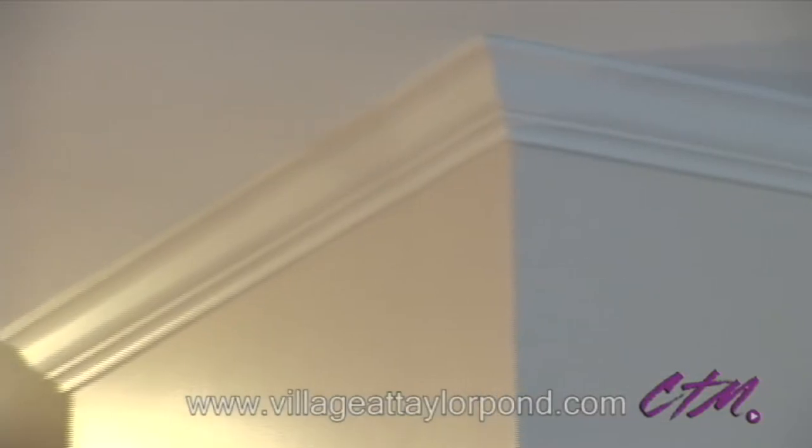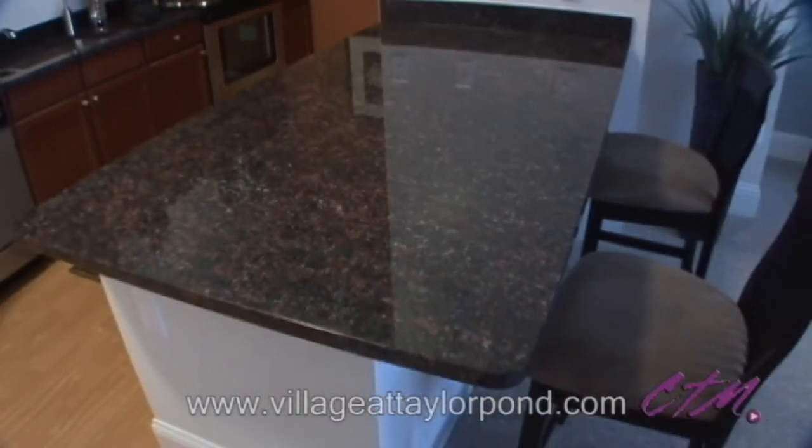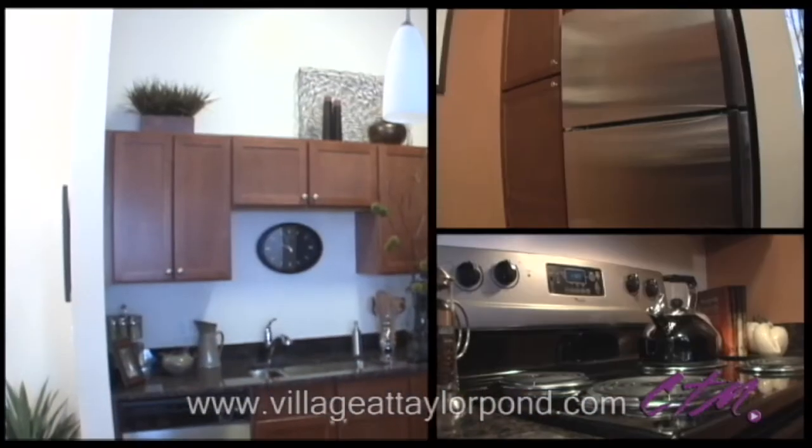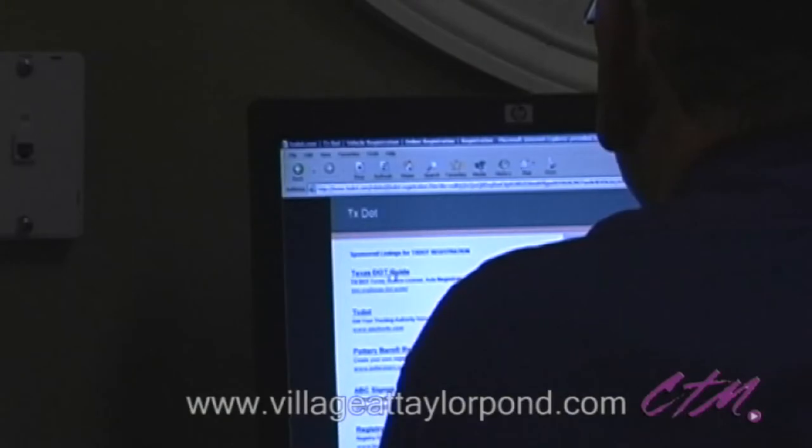Designer touches like vaulted ceilings, chrome lighting, cherry cabinetry and granite countertops mingled with modern innovations like state-of-the-art appliances, full size washers and dryers, and internet ready technology.